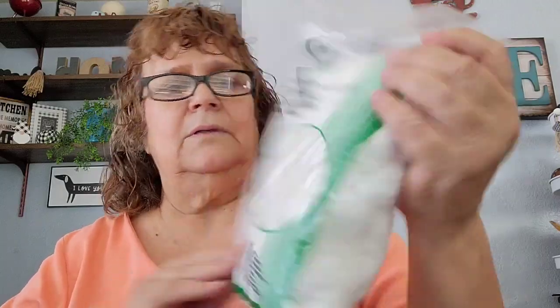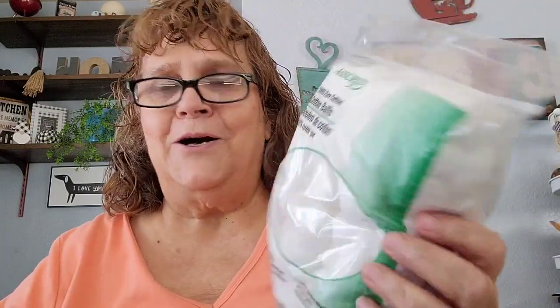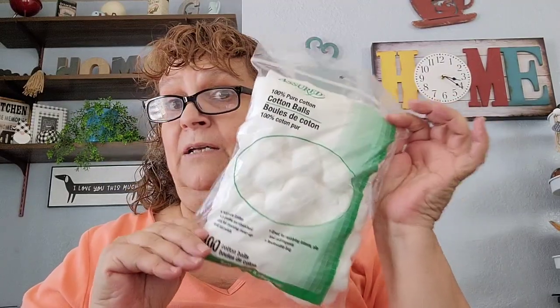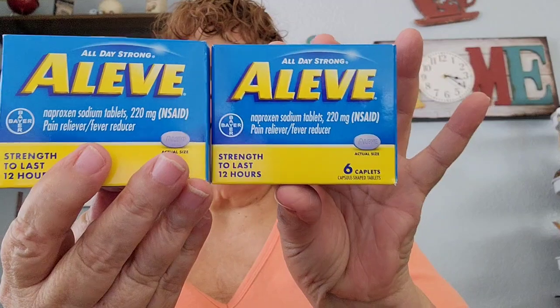Another item is the cotton balls, it comes 100. I always want to have extras because I use these a lot for my wax warmers and wax melts, so I always like to have cotton balls on hand. Then I picked up two boxes of Aleve — it comes six tablets — so I picked up two boxes.